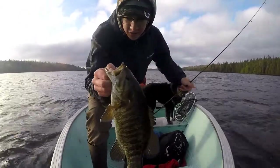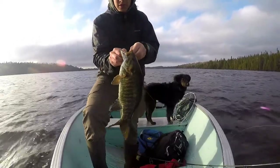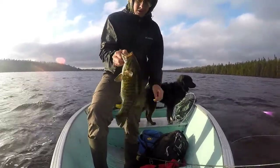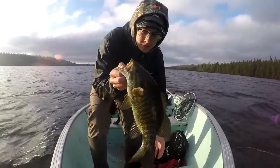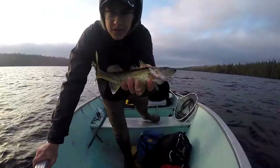That's our third species of the night — that's a nice looking smallmouth. Not in season, but let this guy go. It's actually a really nice one, another giant.